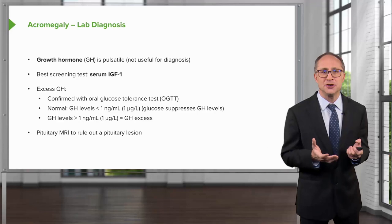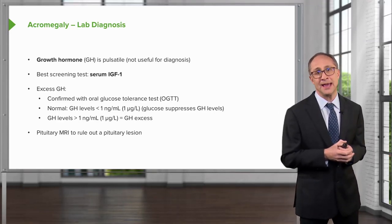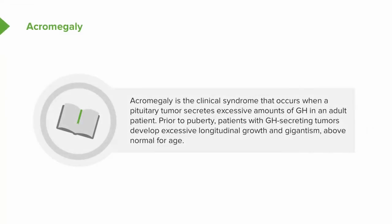Anterior pituitary MRI should be obtained once growth hormone excess is confirmed biochemically, to rule out a pituitary lesion. Acromegaly is the clinical syndrome that occurs when a pituitary tumor secretes excessive amounts of growth hormone in an adult patient.